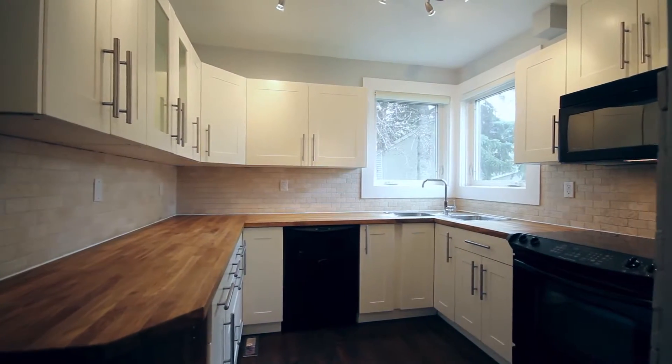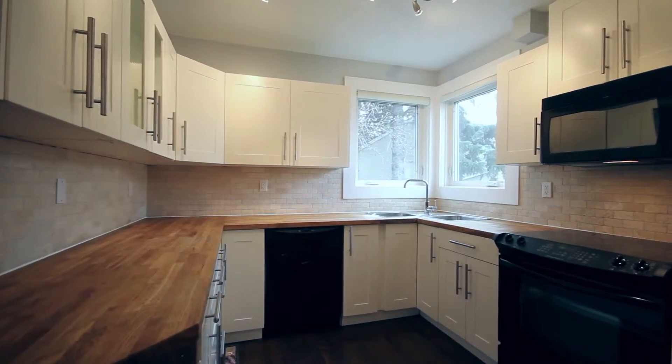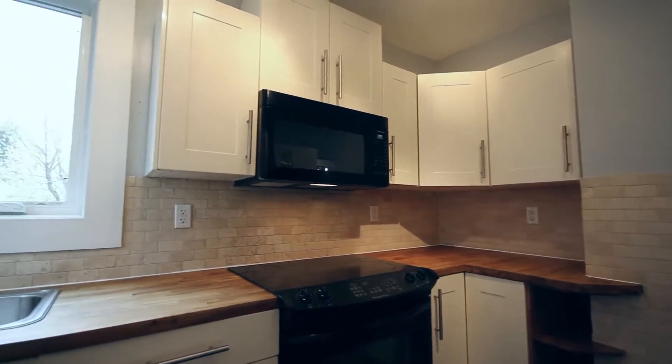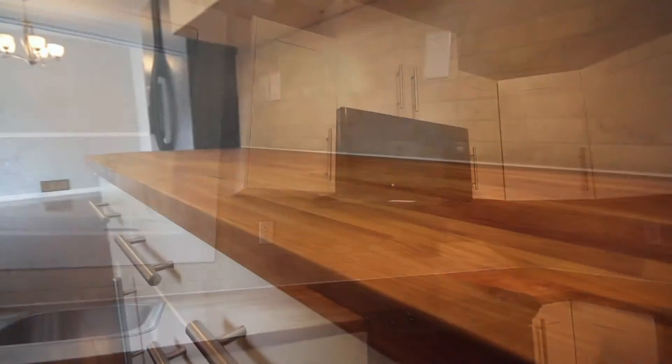This functional kitchen has plenty of style with custom white cabinets, pull-out pot drawers, butcher's block counters, and a limestone backsplash.